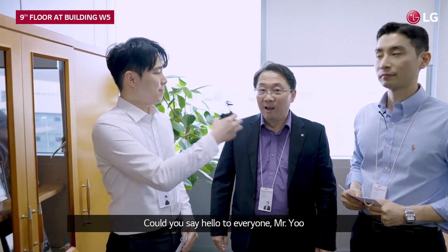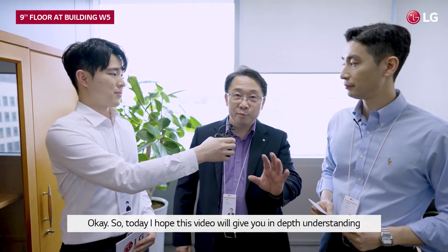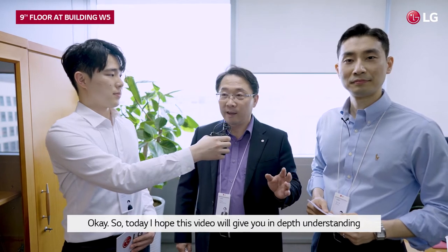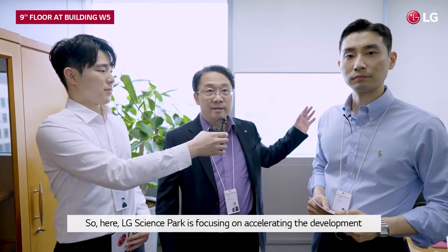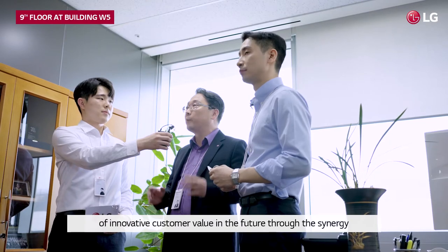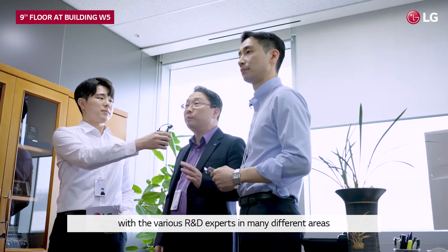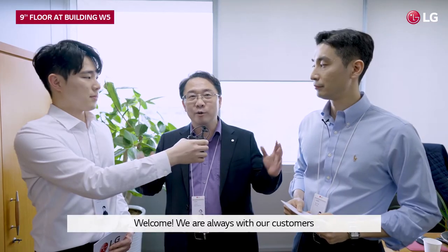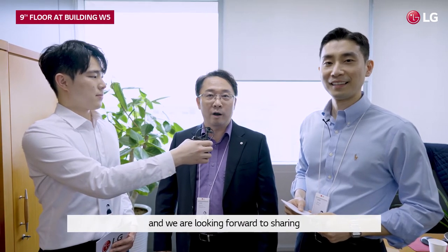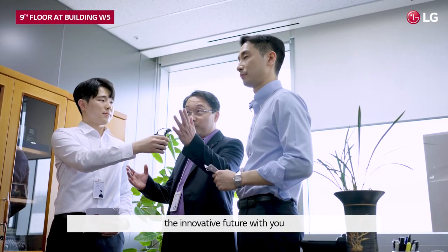Could you say hello to everyone, Mr. Yu? Okay, hello everyone. I'm BK Yu, Head of Sales and Marketing Division. Could you say something special to our customers? So today, I hope this video will give you in-depth understandings of LG Science Park in Seoul. LG Science Park is focusing on accelerating the development of innovative customer values in the future, through the synergy with various R&D experts in many different areas. Welcome. You are always with our customers and we look forward to sharing the innovative future with you. Thank you so much.